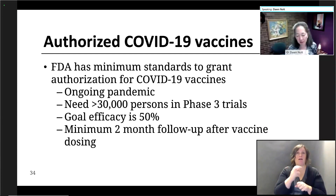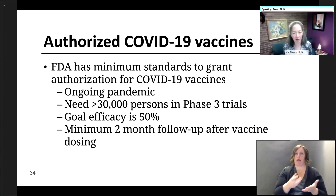Dr. McCauley, I wanted to provide a brief overview of the current COVID-19 vaccines that are authorized. The FDA has had minimum standards in order to grant authorization for COVID-19 vaccines during an ongoing pandemic. They needed 30,000 persons in the phase three trials. Goal efficacy for protection had to be at least 50%, and a minimum two-month follow-up had to occur after vaccine dosing in the recipients.